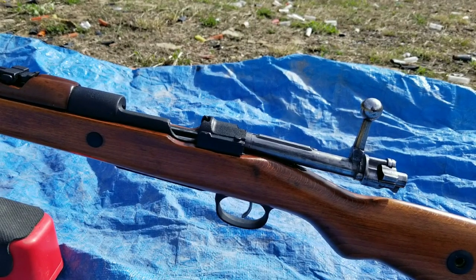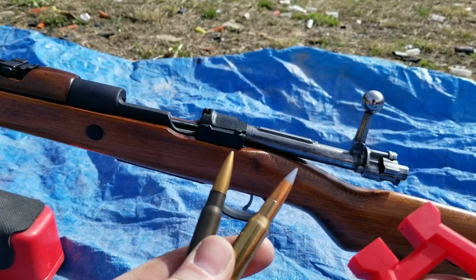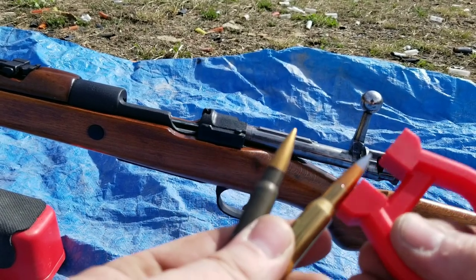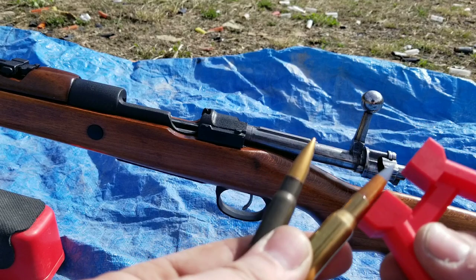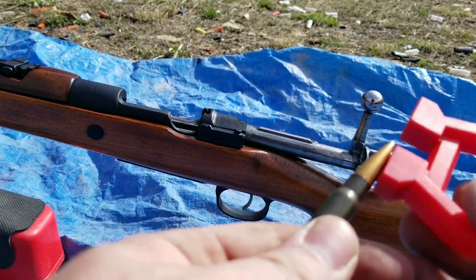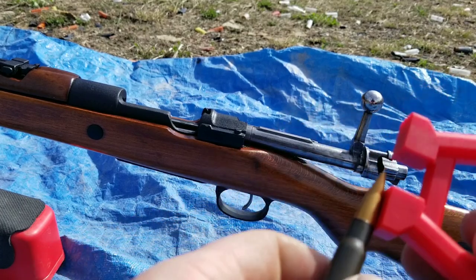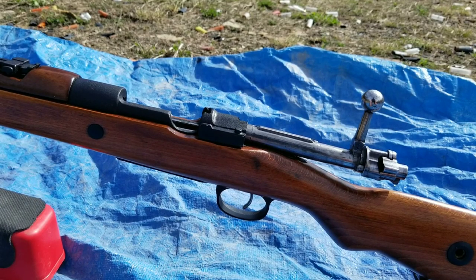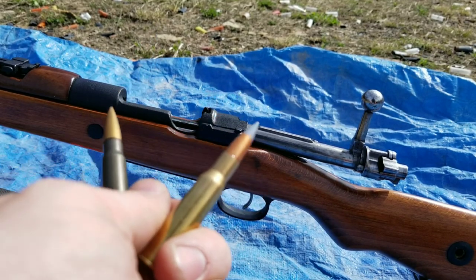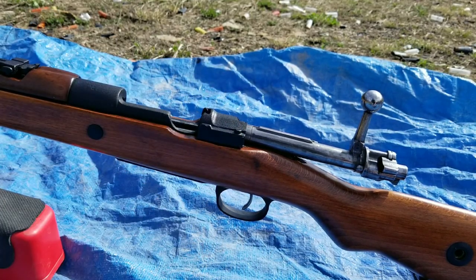Next up we're going to use my Mauser - this is steel core ammo, 8mm. You can see with the magnet it pulls - there's metal in there. But these ones are very hard, very solid metal. They have a thin copper jacket with a steel penetrator inside, kind of looks like a nail. These are solid steel core - let me get this loaded up and try it out.